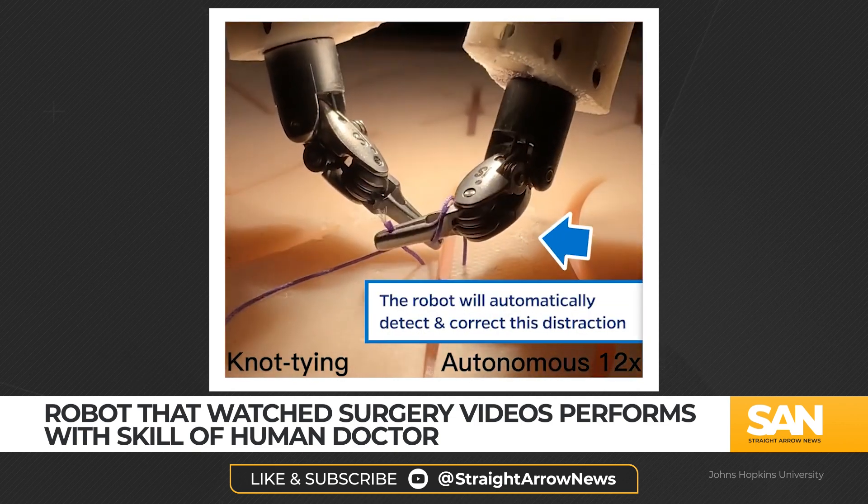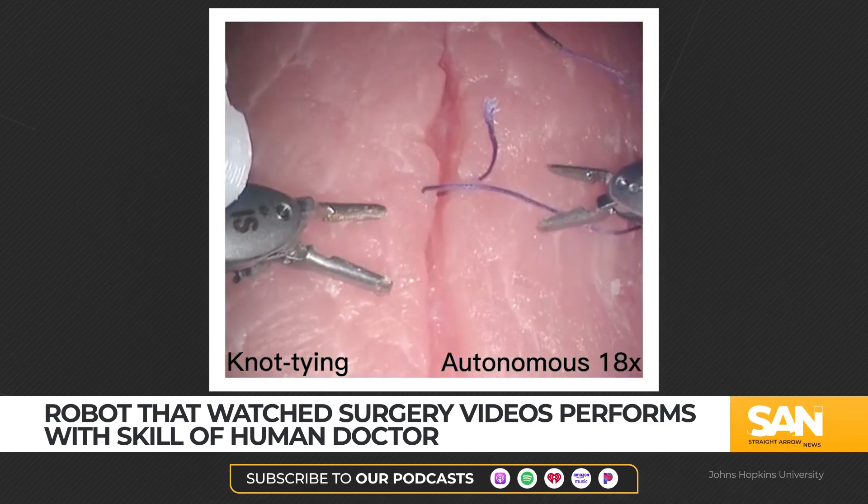The team trained the robot to perform three tasks: use a needle, lift body tissue, and suture.